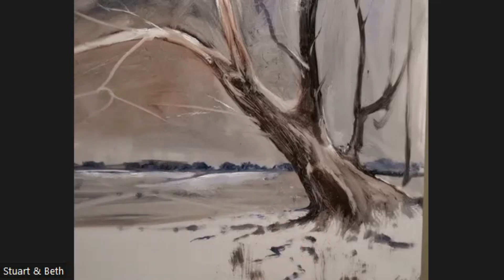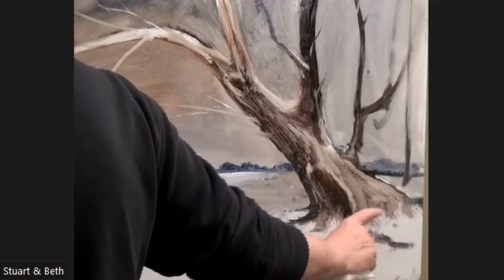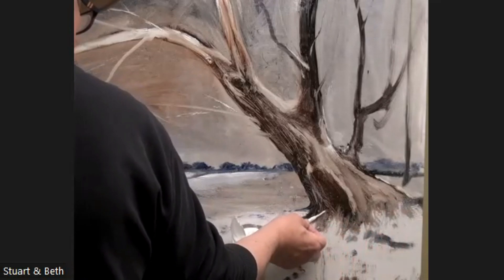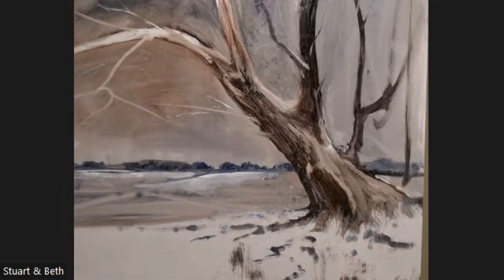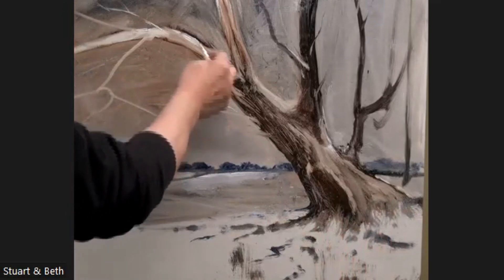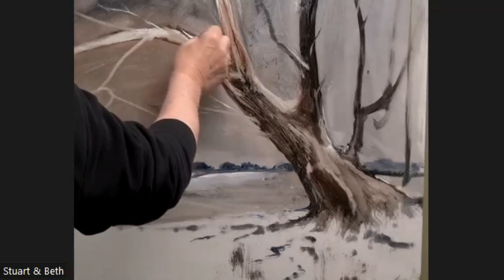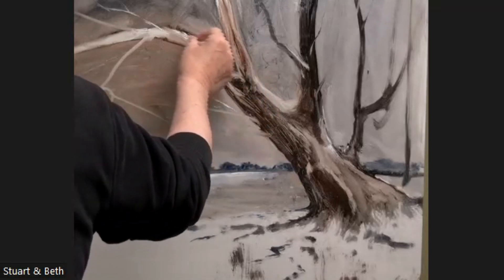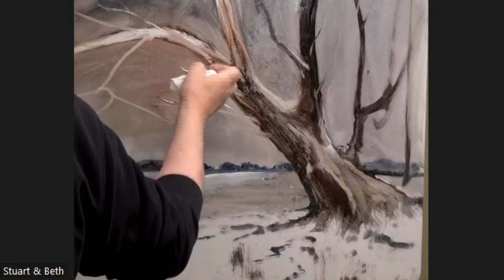Down here again, the way the snow and the tree come together is working quite nicely. I'll just soften that just a little bit — they're just little things, but they all add up. Something up there needs sorting out. That shape there definitely improves for making it slightly thicker — you don't want the tree to get thin and then thick. That just doesn't happen.